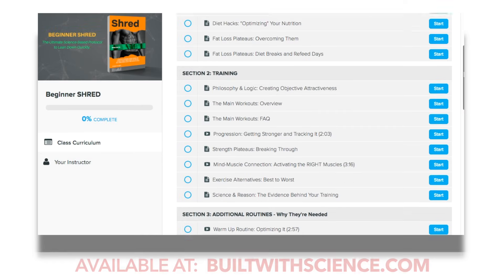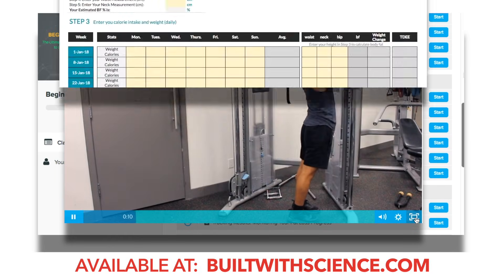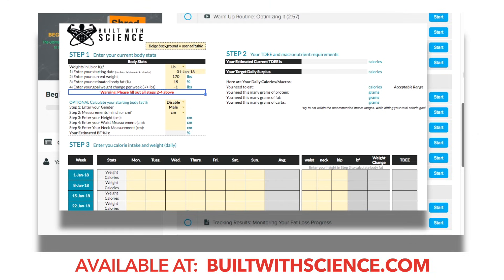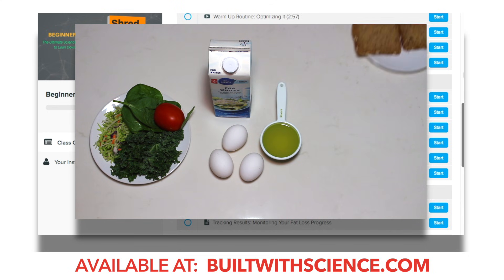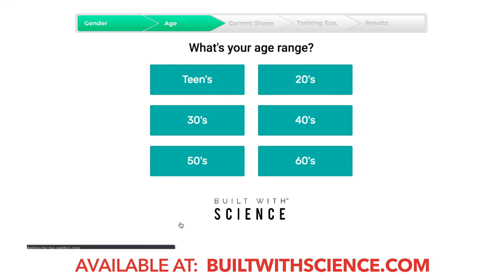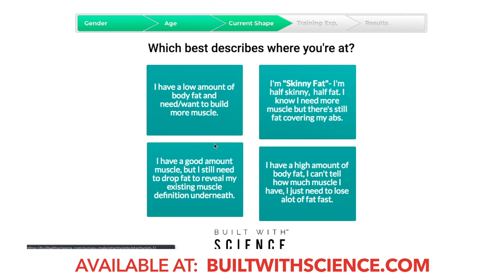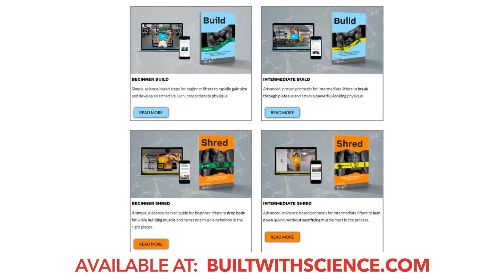And if you're looking for an all-in-one, evidence-based program that not only covers training, but also comes with a custom-built nutrition software to automate the nutritional adjustments you should be making over time in order to transform your body as efficiently as possible, then simply head on over to builtwithscience.com and take my starting point analysis tool in order to discover which program and which approach is best for you.